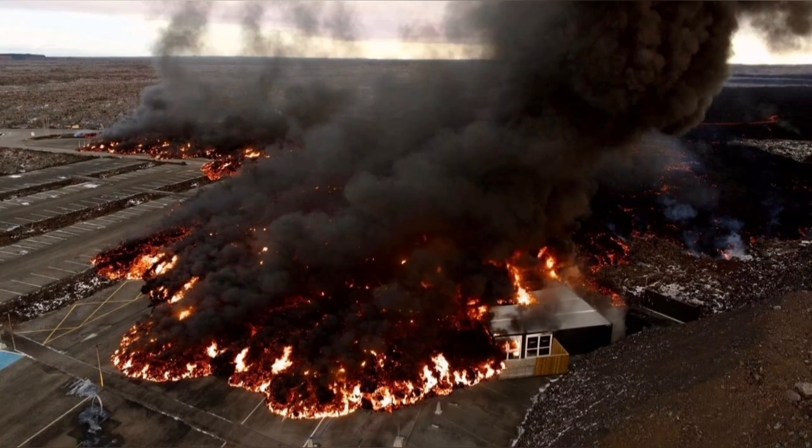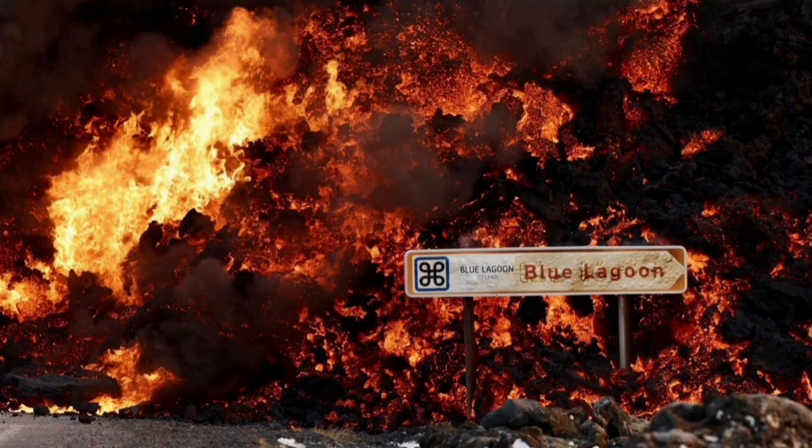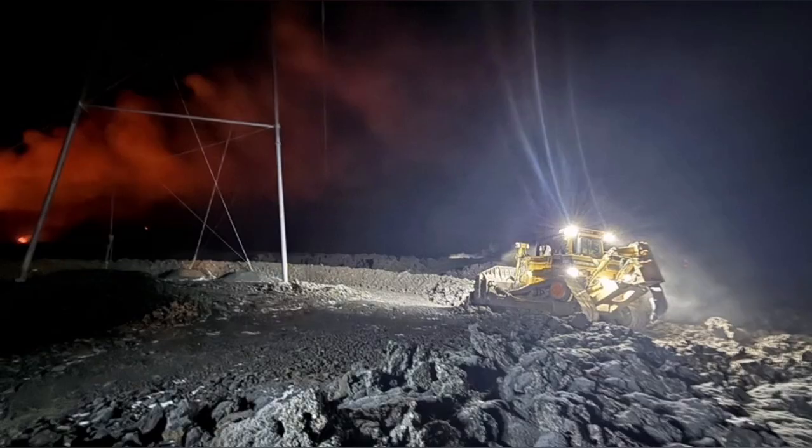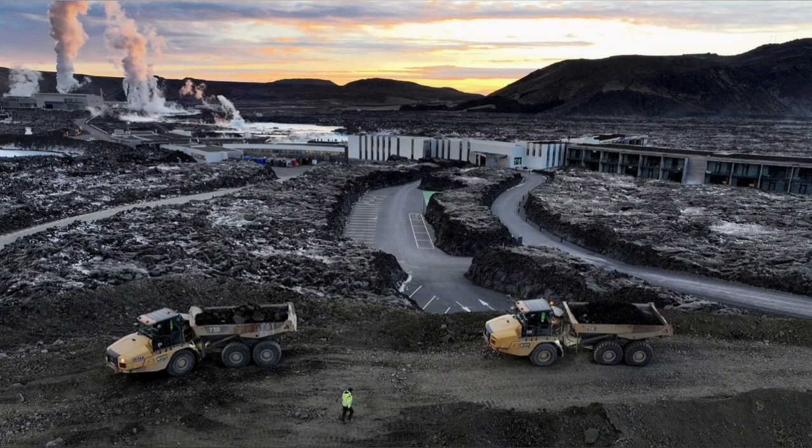These are all from MBL and other Icelandic authorities who actually monitor the situation. This is the moment it hit one of the buildings in the nearby car park at the Blue Lagoon, the world-famous spa. The pylons which transfer power from the power plant to surrounding areas in the peninsula also have to be saved.